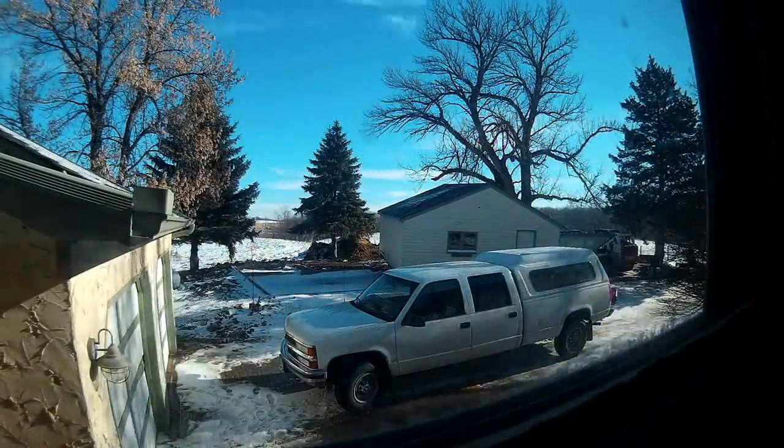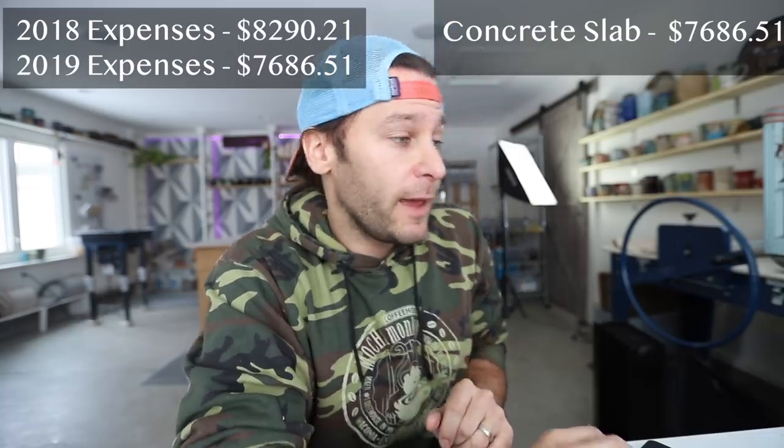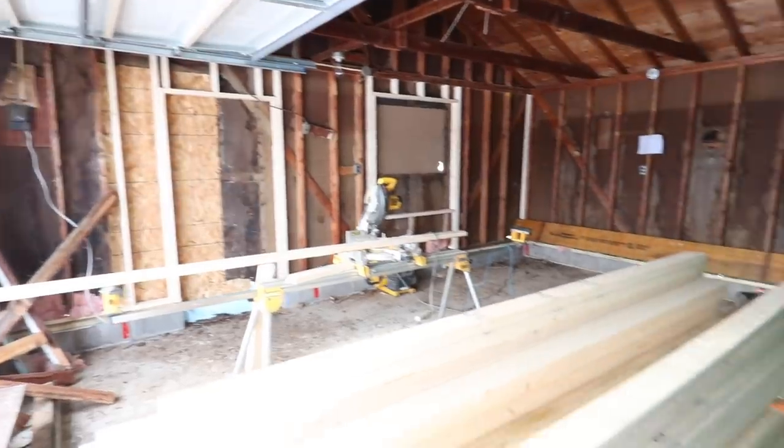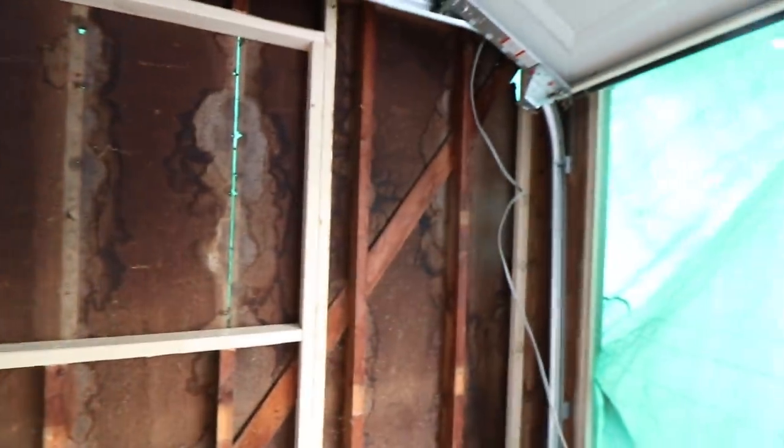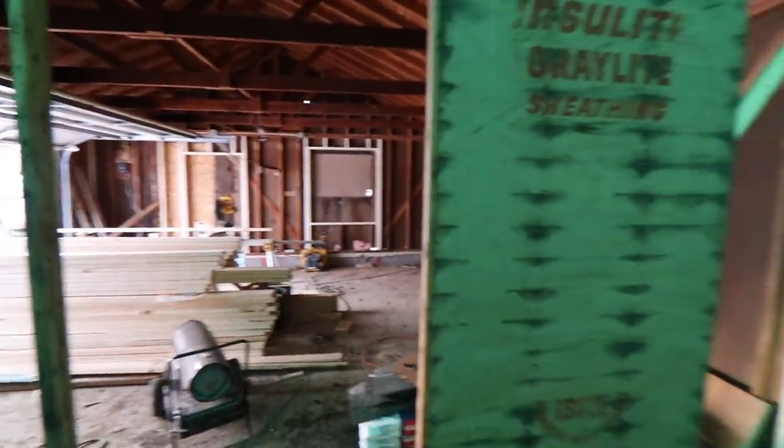Moving into 2019 — we had to have a concrete slab poured so we could pick the garage up, move it, and set it on the new slab. That was $7,686.51. Bruce, the main contractor, added on a 12-by-12-foot kiln room and handled all the construction — framing, moving the building, closing in the old garage opening, and installing windows. That first big payment to him was $9,450.